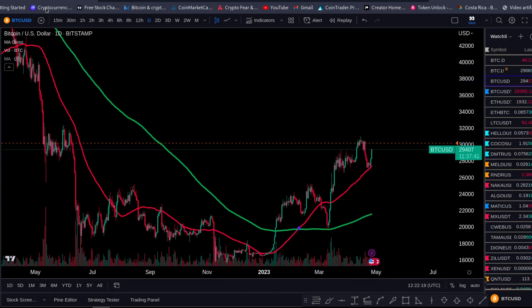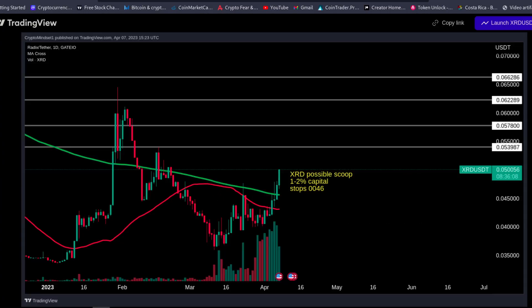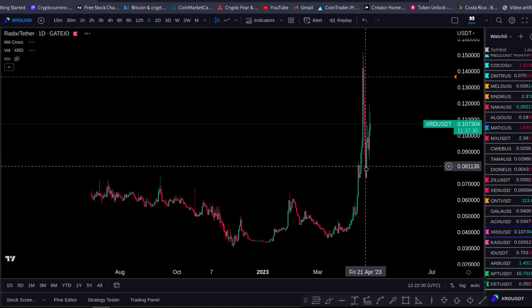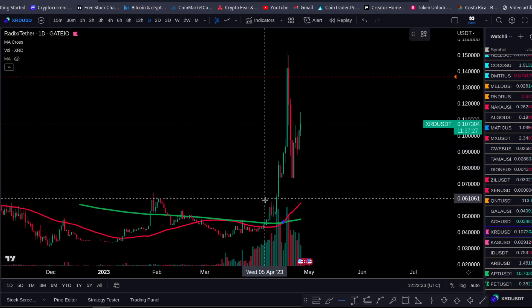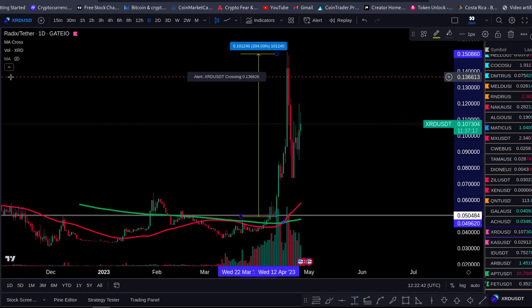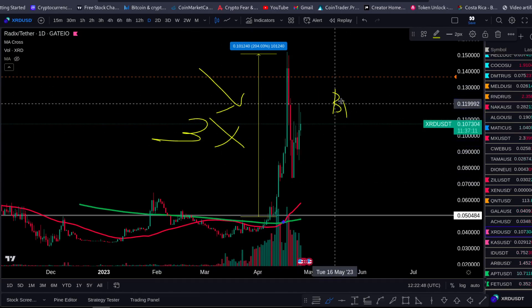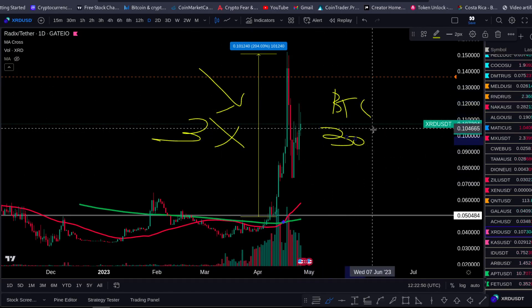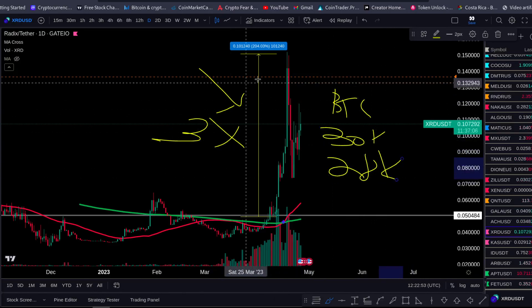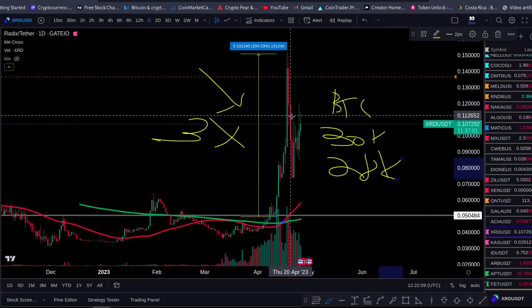We're making serious money in the trading group. Let me show you a trade we took in the beginning of the month — XRD exploded. We bought it in the group at 0.05. After it broke above the 200-day, we nailed a massive 3x gain, while people were talking about Bitcoin going to 30K or back to 28K. Stop following that nonsense and start making money.